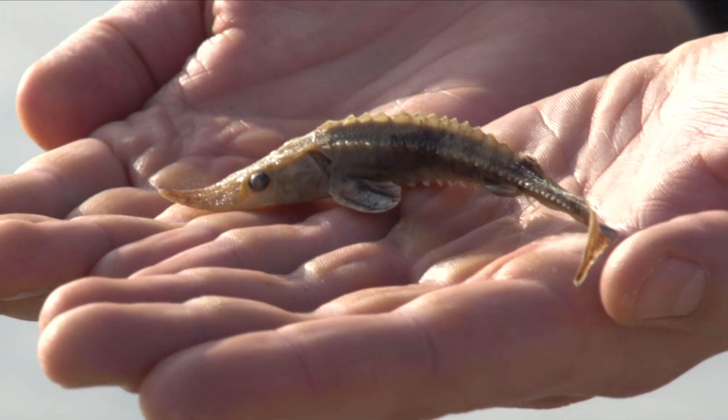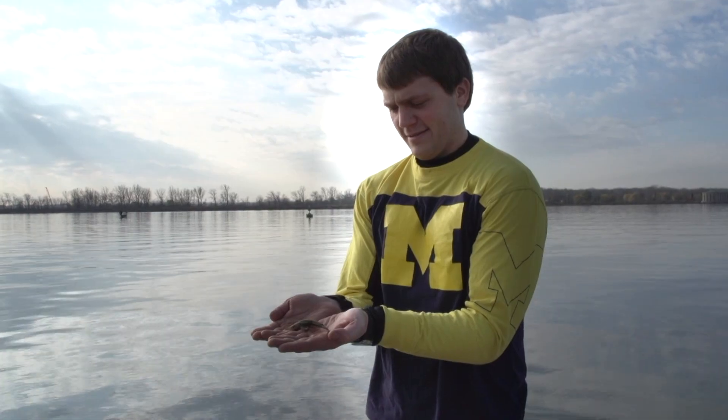That is a young of year sturgeon. It would probably be about four to six months in age, and unfortunately those are pretty uncommon for us to find in these river systems.